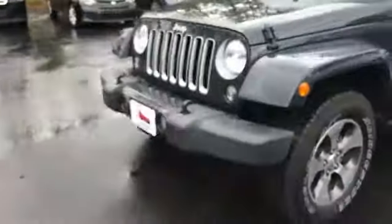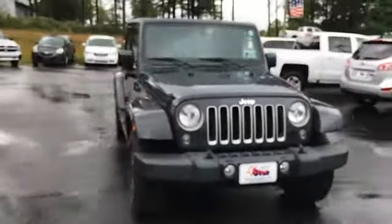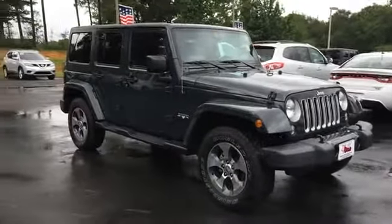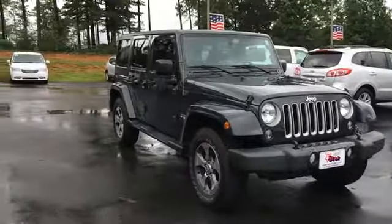Just a quick look at the Jeep Wrangler Unlimited we have here. You can view this and all of our inventory at 1800starbuy.com, or you can call us at 1-800-782-7289.